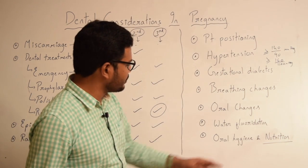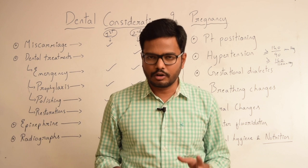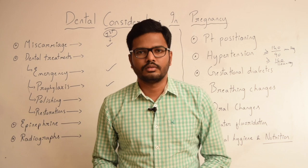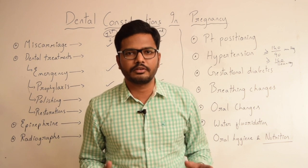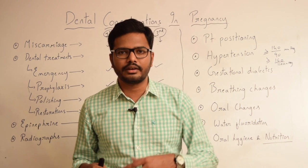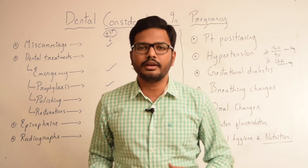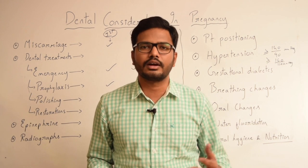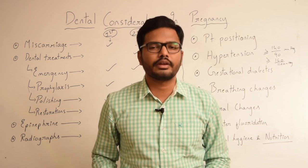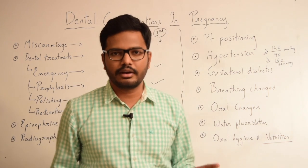Finally, we should always stress on good oral hygiene. Periodontal health must be monitored closely and nutrition should also be emphasized in pregnant patients. If any doubt arises during dental treatment — whether to treat the patient or not — we should always refer the pregnant patient to an obstetrician for consultation, take the opinion of a gynecologist, and then proceed accordingly. That is very important. This is in brief about dental considerations in pregnant patients.